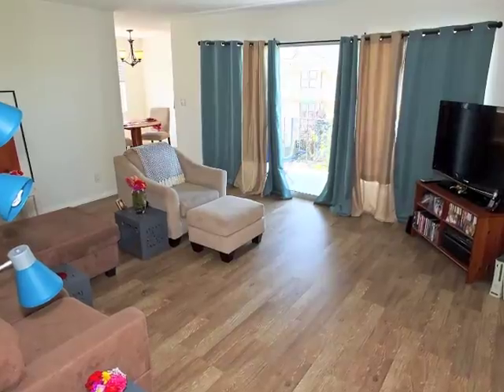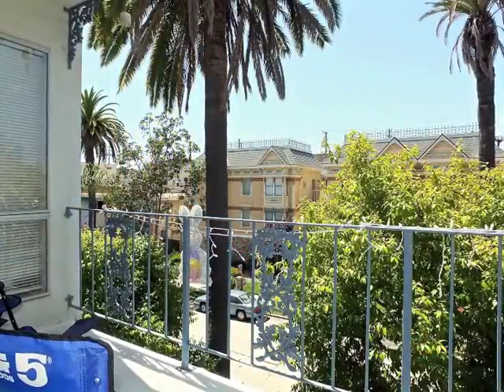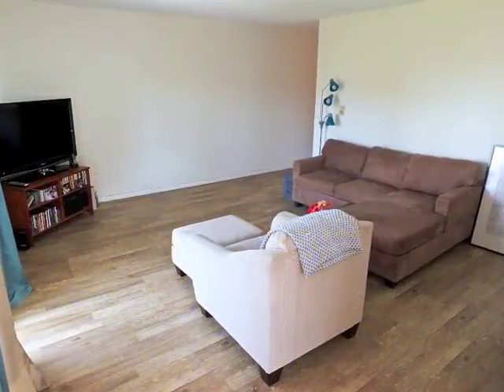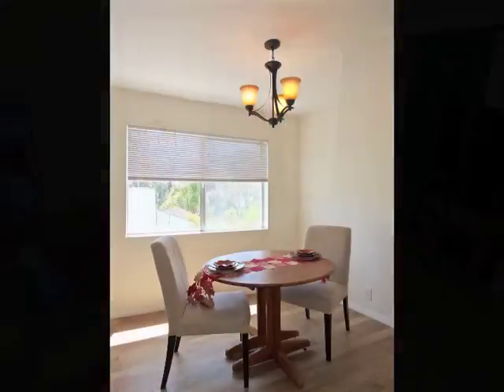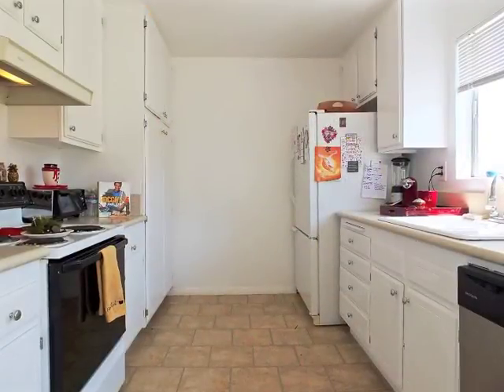The spacious living room opens to a balcony and enchanting views. Off the living room is the dining room and the nicely appointed kitchen.